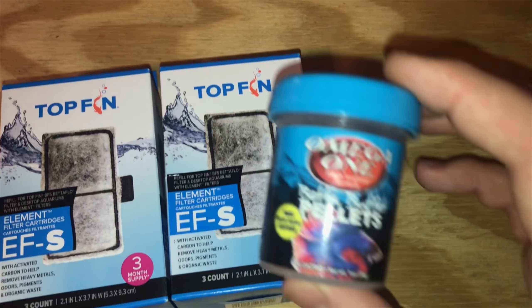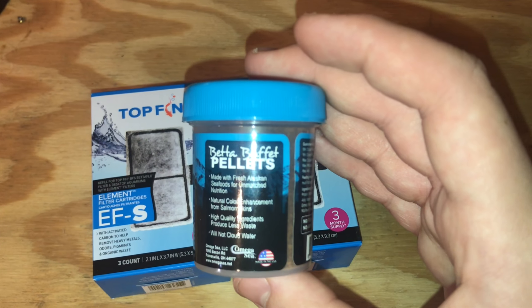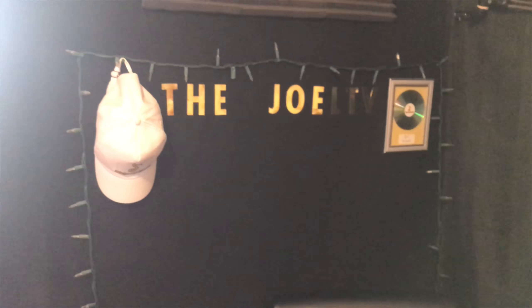Today I also bought some more filter cartridges, so I've got enough for the next six or seven months. I bought some more food for next year — Beta Buffet Pellets, made with fresh Alaskan seafood, 42% protein. This is my new office chair I bought recently. Thanks for watching — I got a new parakeet, a new fish, and I've been doing some doctor's appointments this week. Subscribe down below — peace!